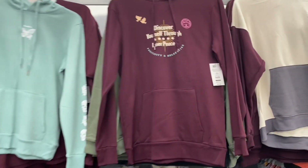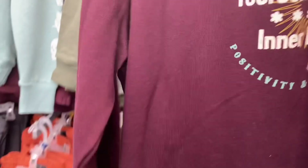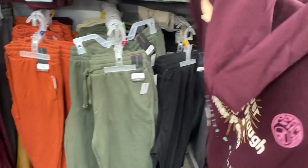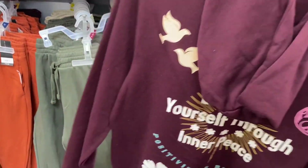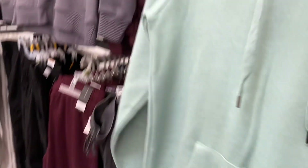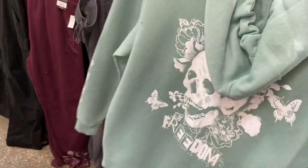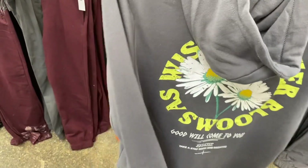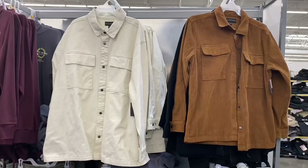I moved the hoodies over here so I could show you better. They're $21.98. This one says 'discover yourself through inner peace, positivity and relaxation' — it has birds and a peace sign, a kangaroo pocket, and there's actually a design on the back of each one. The butterfly one has 'freedom' on it, the side has skulls, and here's the back. These are really cool and very on trend for that price.